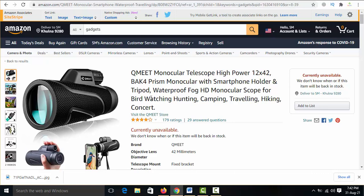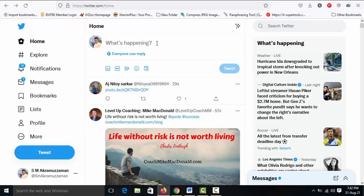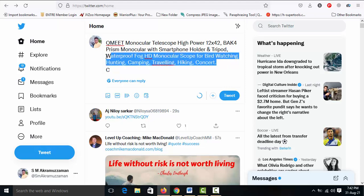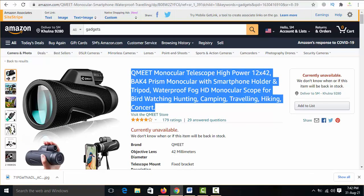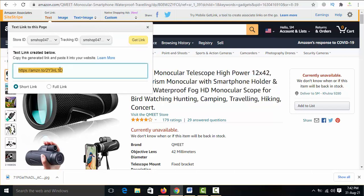Simply copy the product video title and paste it into the tweet. Then input your affiliate URL — click 'Get link' in the Amazon affiliate dashboard. It generates your Amazon affiliate link. Copy this link and paste it into the tweet.